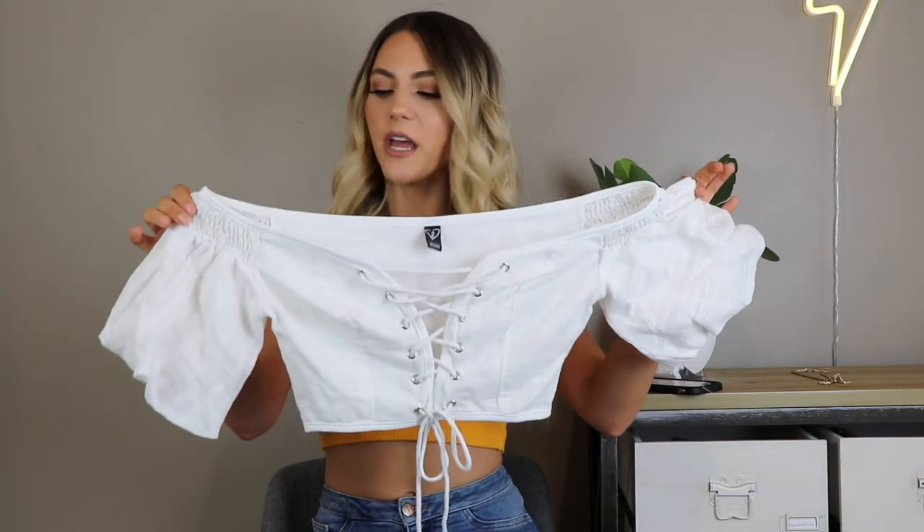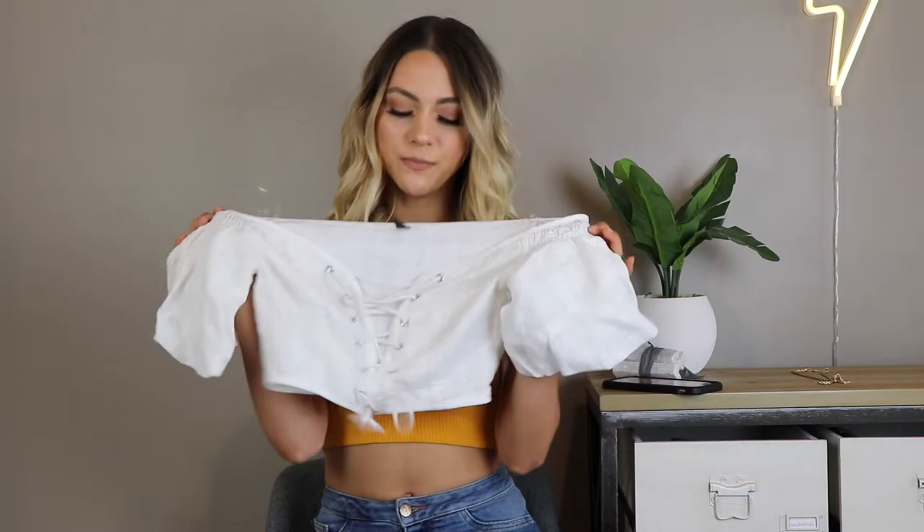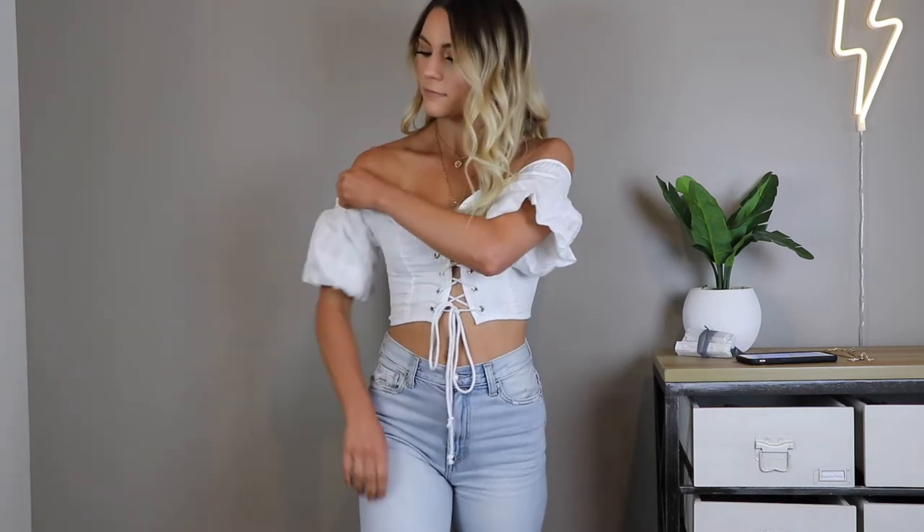The next piece is a top I got from Windsor. I've been seeing these types of tops everywhere — it's kind of the style right now. It's tied in the front with off-the-shoulder, puffy sleeves on the side. I think it's so cute with a pair of denim shorts. It's a little revealing on top so I kind of have to really tie it in the front, but that doesn't bother me. It's a perfect top for a nice night in the summer or even a date night. Make sure you guys follow me on Instagram so you can see my trip to Nashville with my boyfriend and how I styled all these outfits.